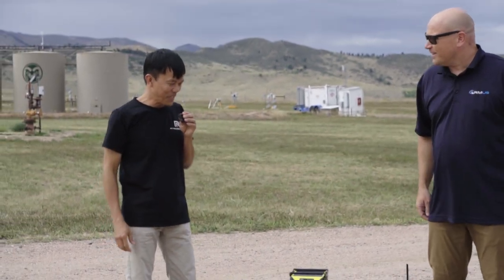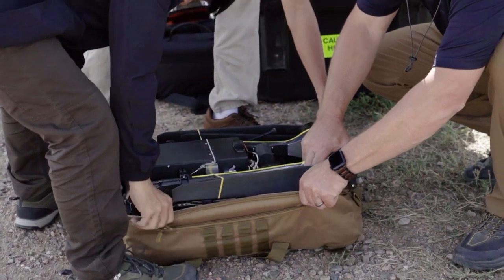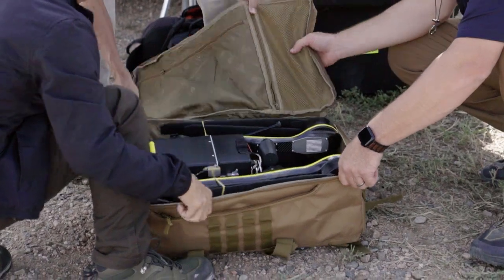Thank you very much, JT, for getting me here. HERA is the world's only drone that can fit into a backpack of this size, and at the same time it has the capacity of a heavy lifter.